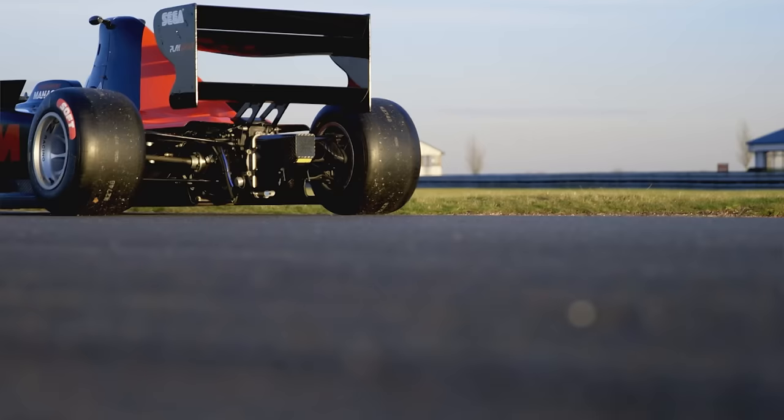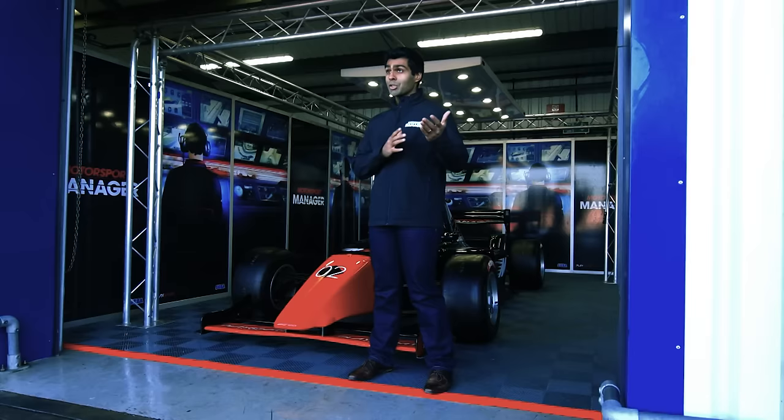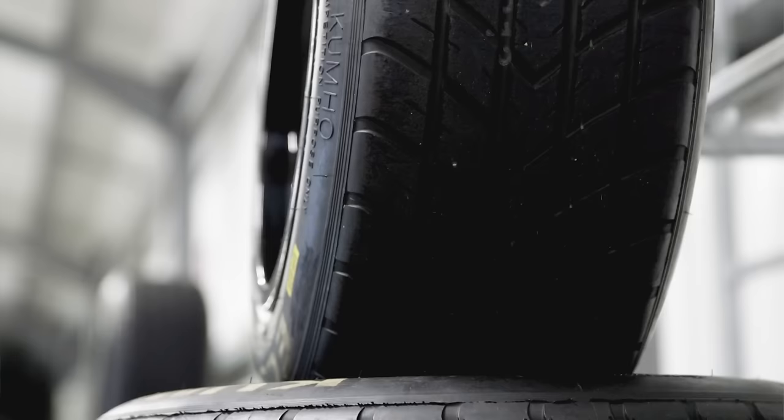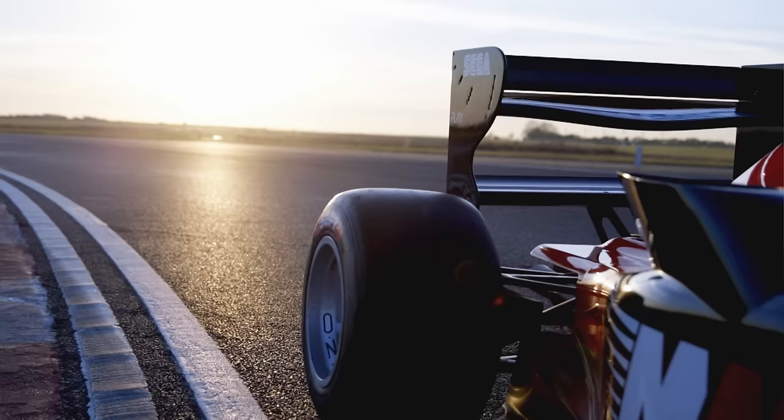The tyres are arguably the most important part of a racing car, as they are the only part that actually makes contact with the road. Therefore, choosing the right tyre strategy and the right tyres for the conditions are massively important and can be the difference between winning and losing.